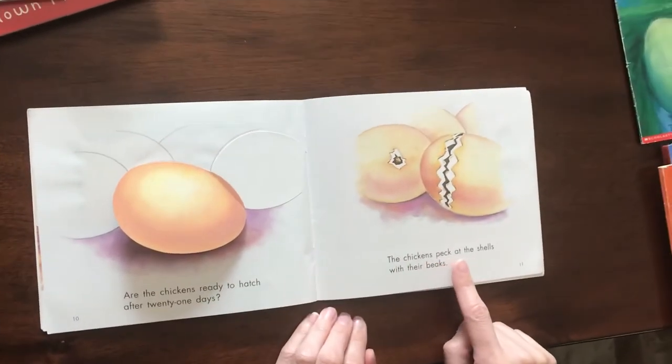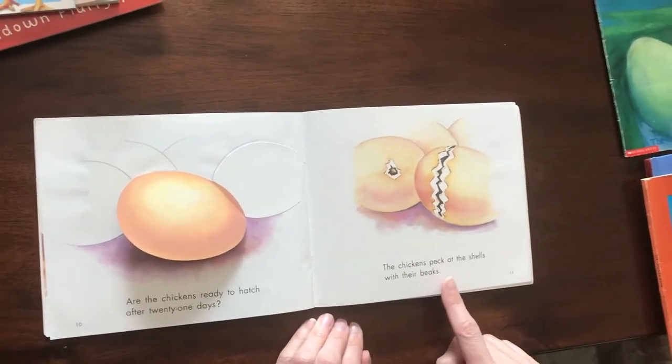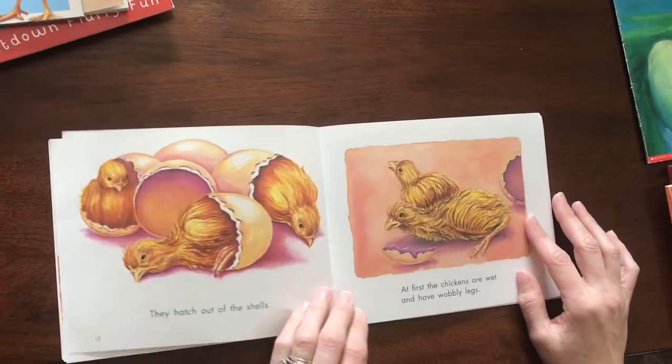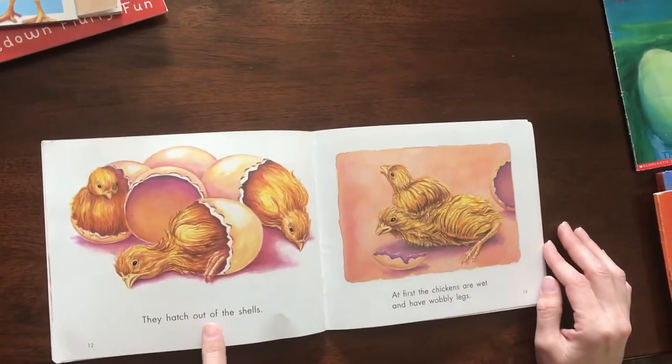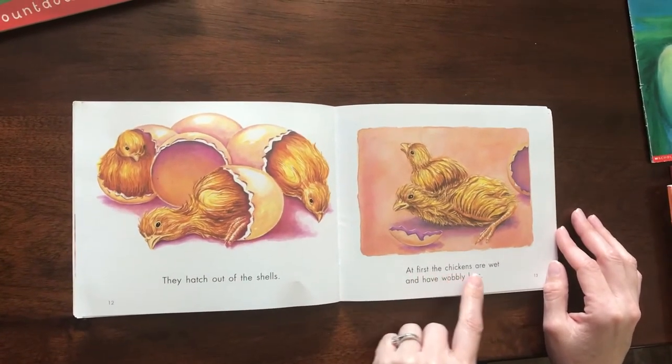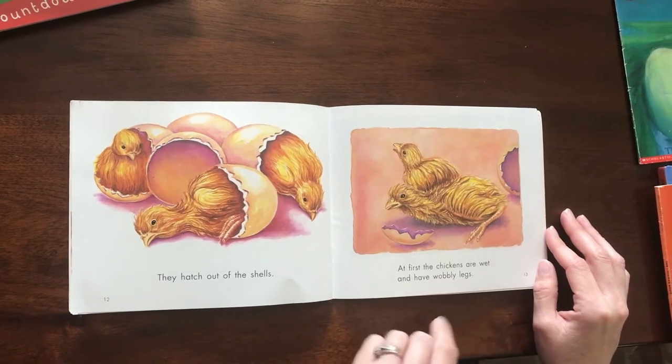The chickens peck at the shells with their beaks. They hatch out of the shells. At first, the chickens are wet and have wobbly legs.